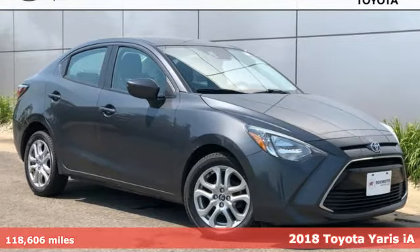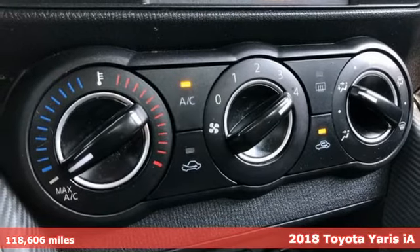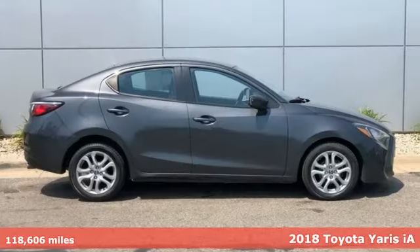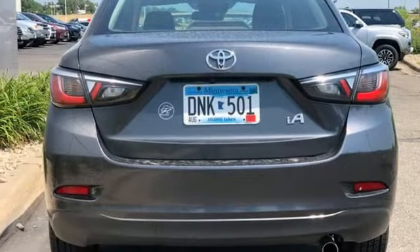It's a 2018 Toyota Yaris IA. An aggressive and muscular design is sure to attract the attention of others, but what will keep yours is the premium features that come standard on this Yaris IA.